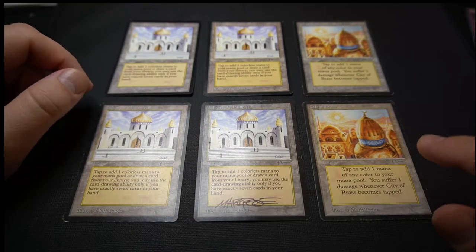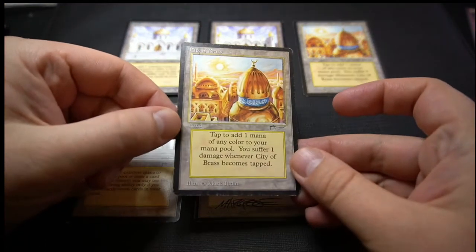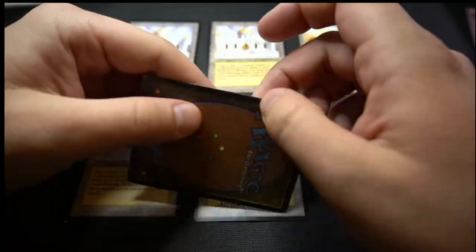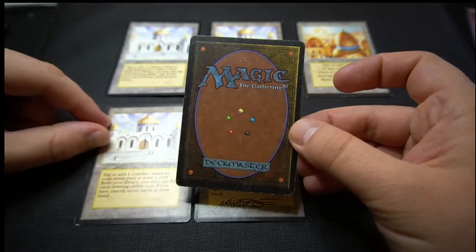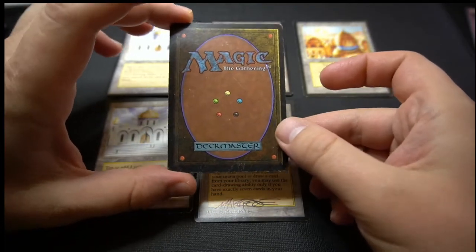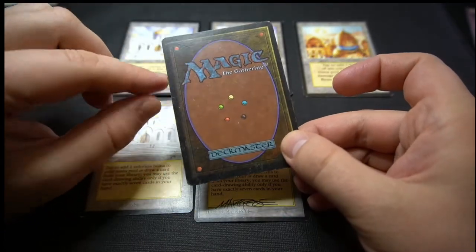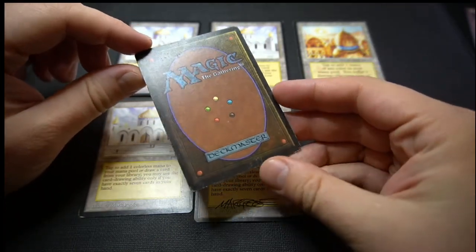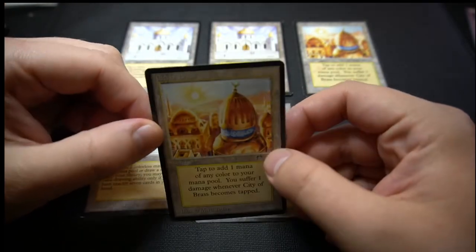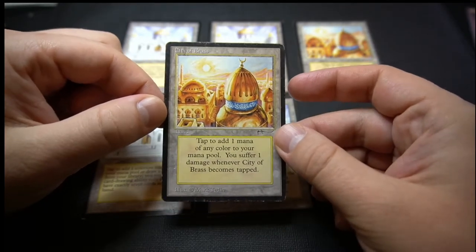We're going to start with a detailed look at this City of Brass, which is actually inked. It's going to be quite difficult to show on camera because it's mostly on the border. Generally when we talk about poor cards, we're talking about damage — a bend in the cardboard, some compromised structural integrity, and any level of inking. It doesn't matter if it's a tiny dot or all inked all around; any level of inking has to be graded as poor.